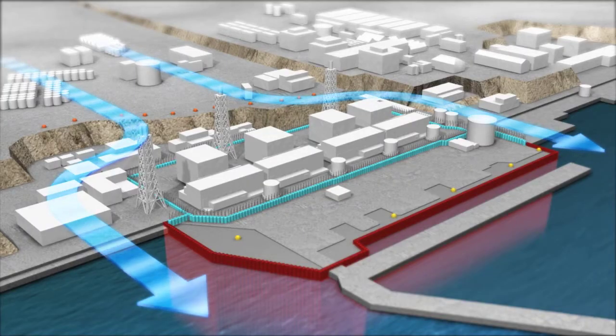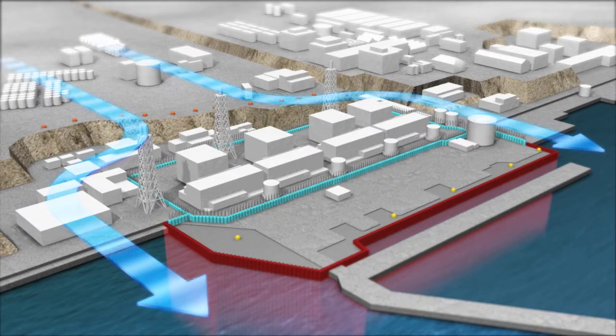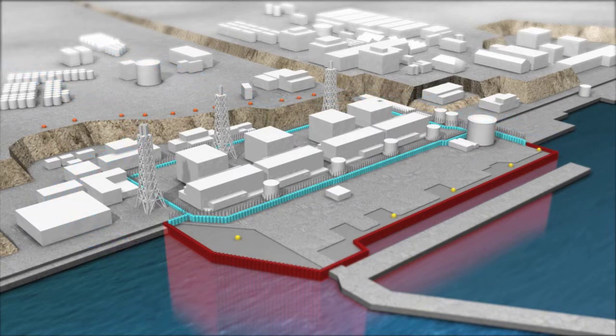Additionally, when the landside impermeable wall is completed, the course of the underground water currently flowing down to the reactor building area will be significantly diverted in order to direct it into the sea. By progressively implementing a multitude of measures such as this, TEPCO is steadily proceeding with the decommissioning operations, bringing about the improvement of seawater quality and the resolution of water contamination issues.